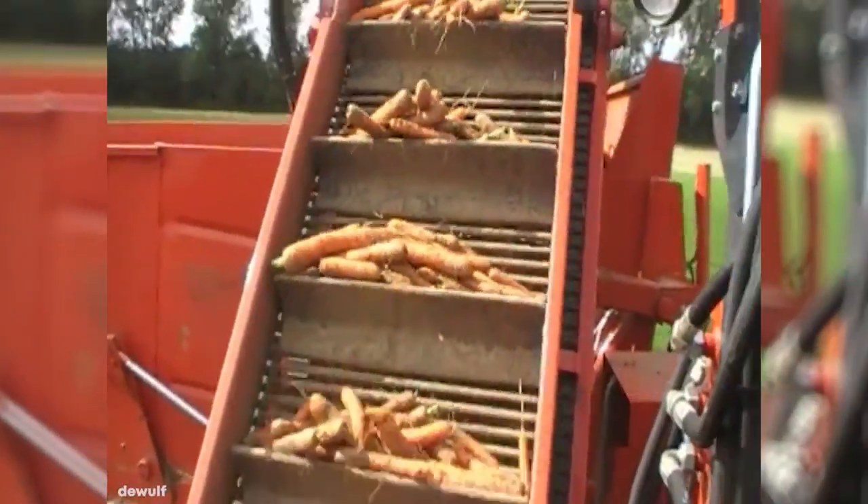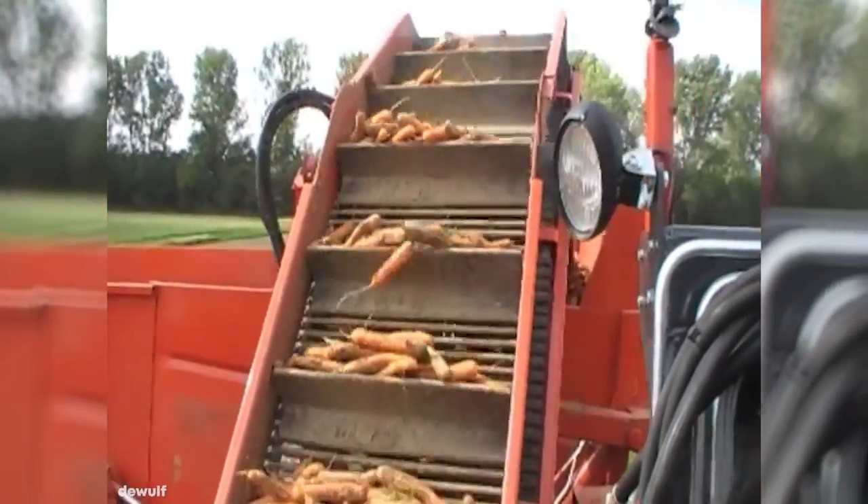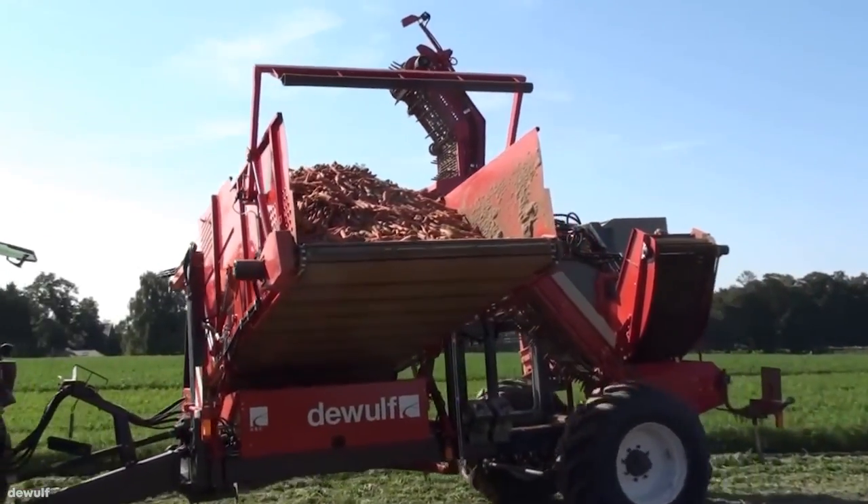A process like this allows farmers to clear entire fields in just a few hours, and they're available to consumers faster and fresher than ever before.